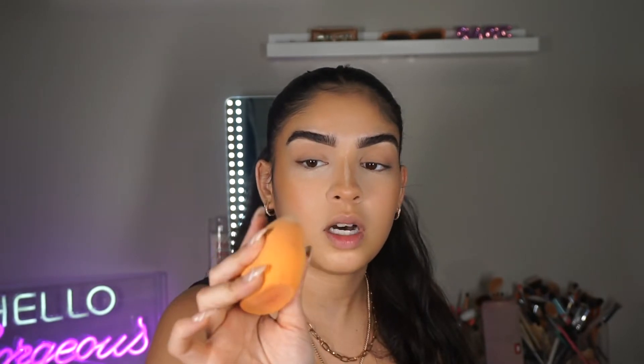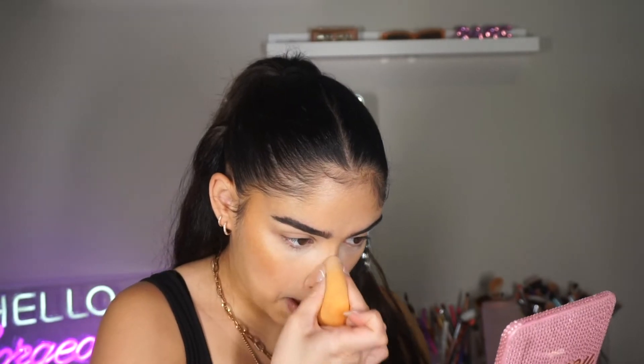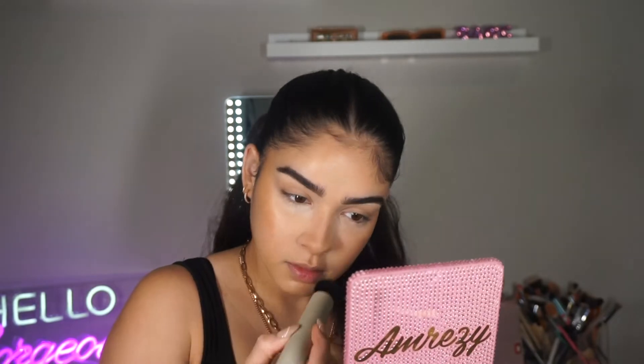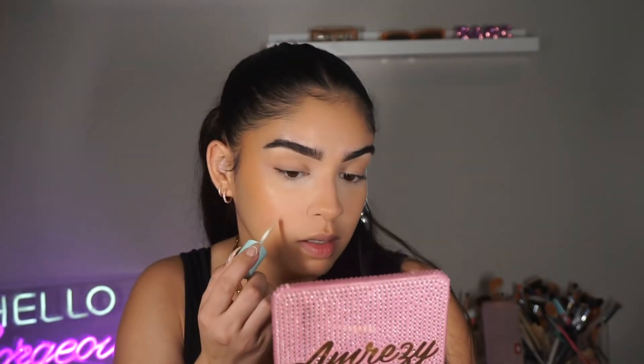Now we're going to blend out our nose — I'm going to use the opposite side of where I put the translucent powder and just stipple and blend it in. Look at how good this looks — she's looking real snatched! It was way less work than doing it completely separate. I'm letting my powder bake underneath my eyes, then I'm going back in with my concealer to conceal any spots or blemishes.